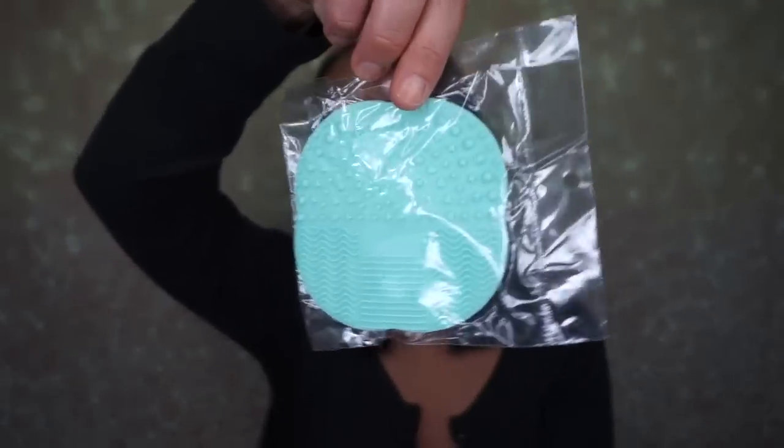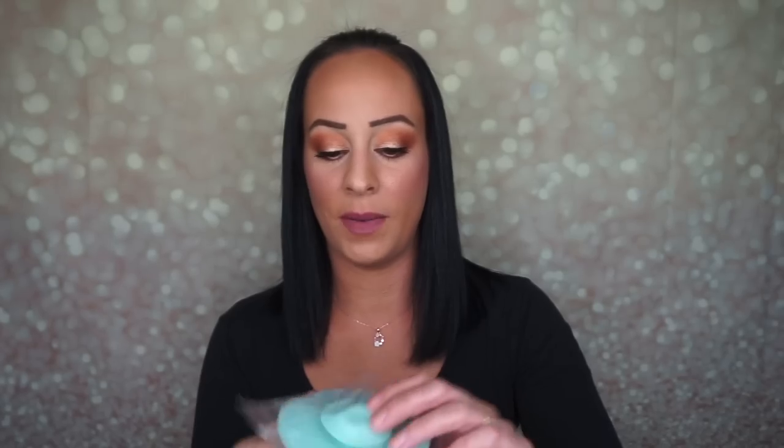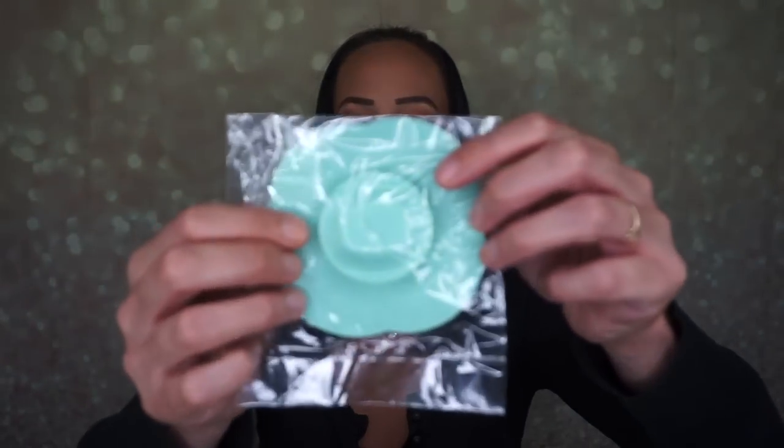Next thing is a brush cleansing pad, and it looks like this. It has a little suction cup on the back so you can suction cup it to wherever you're washing your brushes, most likely a sink.